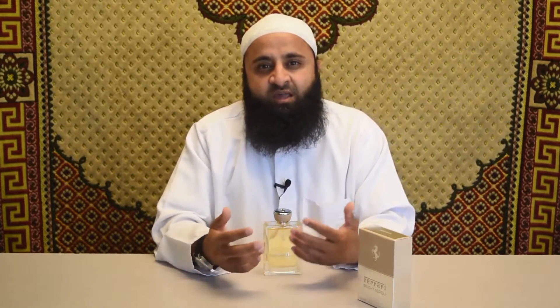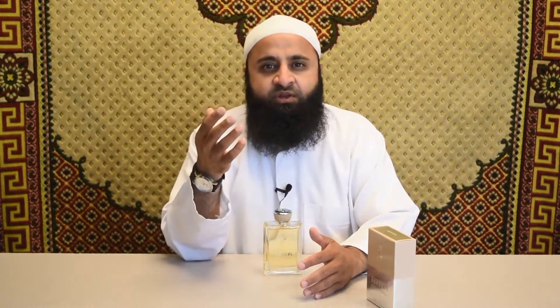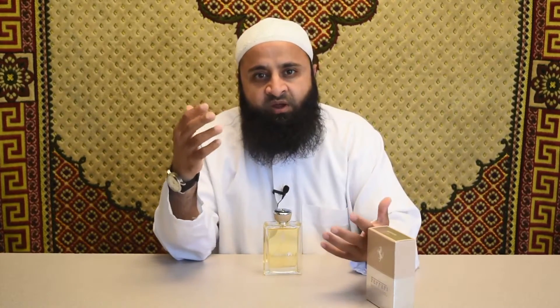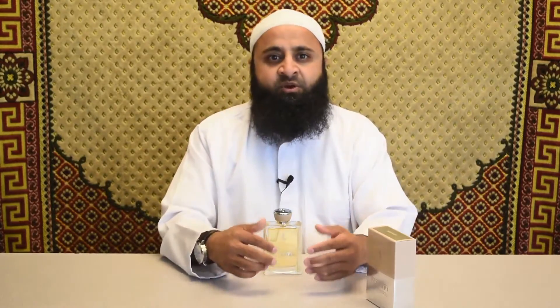For longevity, I give it an 8 out of 10. It lasts around 4 to 5 hours on my skin; keep in mind that this is a fresh citrus aromatic where 6 hours would be the tops, so 4 to 5 hours is actually pretty decent. For projection and sillage, I give it a 7 out of 10. Since it's a unisex fragrance, it is not so strong — it's more subtle to cater to both men and women. The projection isn't bad; it's just not beast mode as most men might prefer.